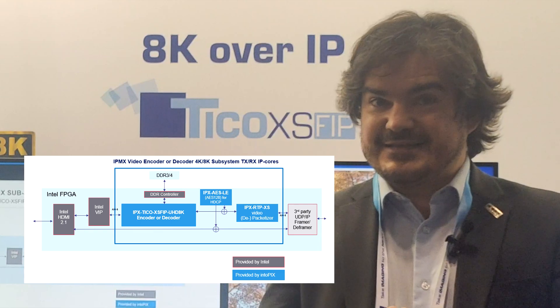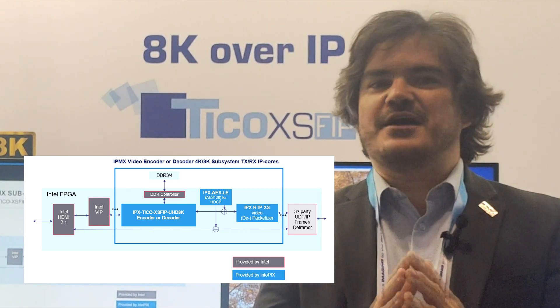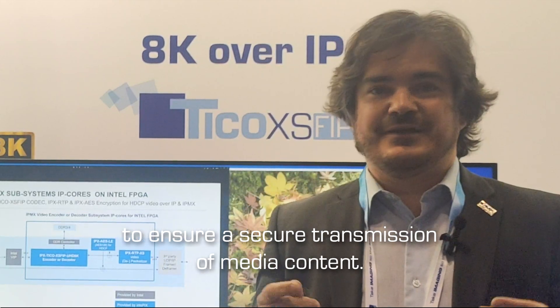You have the TicoXS compression and additional IP cores on top of it: the RTP Packetizer and Depacketizer, and very useful as well is the AES-128 encryption that is compatible with HDCP. All of this is a nice environment that's really helping people move to IPMX on Intel FPGA.